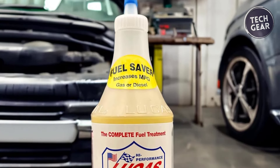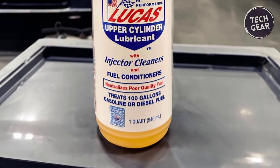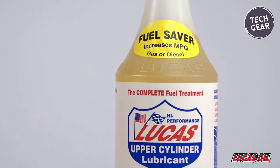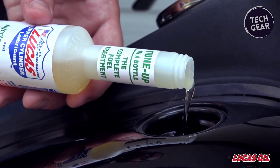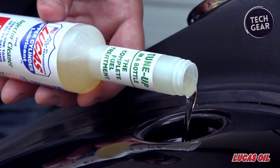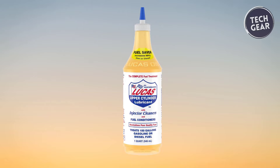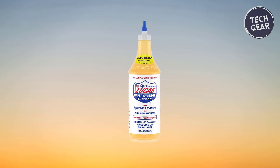Lucas Oil 1003 contributes to the overall health of engine and fuel system components. It complies with federal low sulfur content requirements for diesel vehicles and equipment engines, making it a safe and reliable choice. Additionally, it serves as a lead replacement for older engines without causing harmful effects. For drivers seeking a top-tier fuel additive that enhances performance, improves fuel economy, and ensures long-lasting engine health, Lucas Oil 1003 proves to be an invaluable investment.